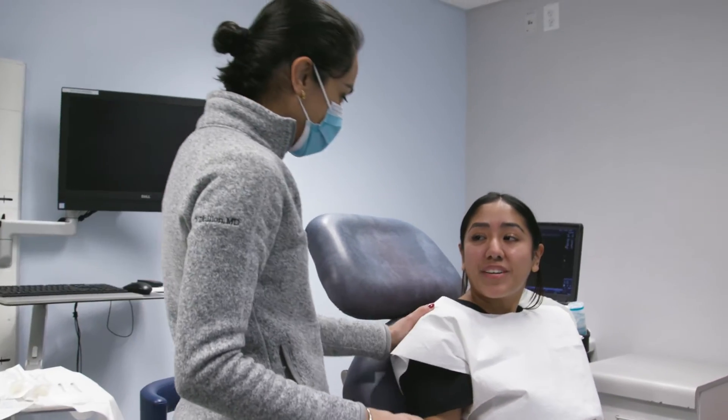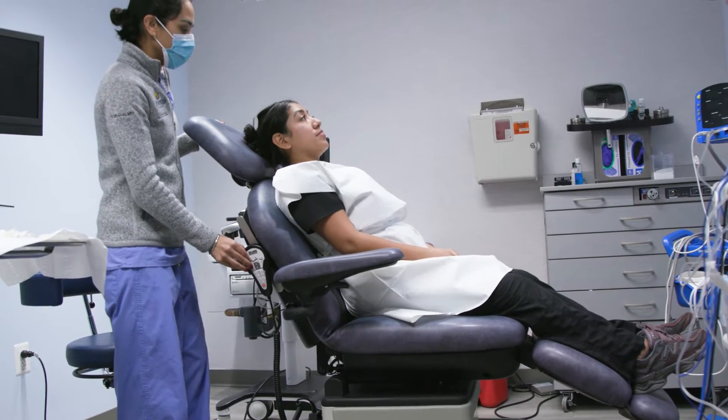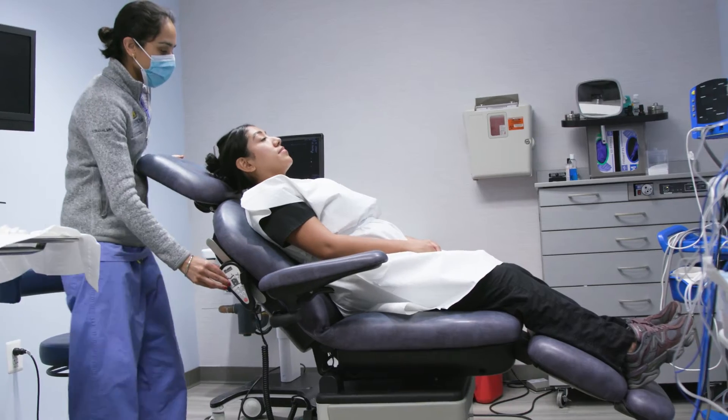Patients that come in for the procedure come into our procedure room, whereby we undergo informed consent and discuss the procedure in detail. The patient is then prepped and draped and lying flat on our procedure room chair for the entire procedure.